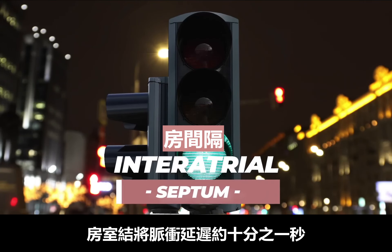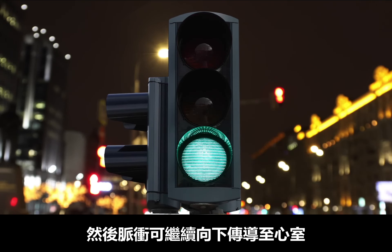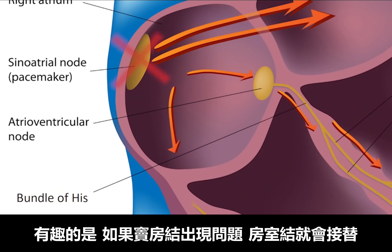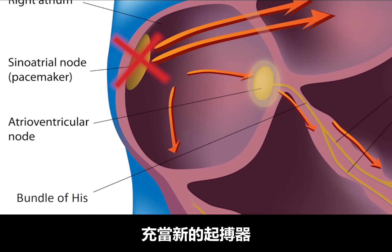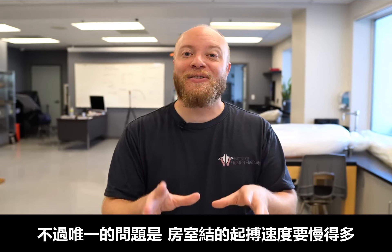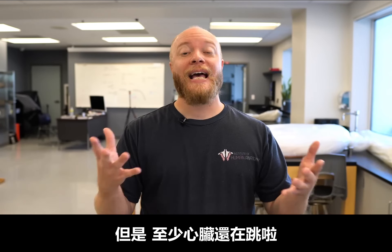The AV node delays the impulse for around a tenth of a second, and then that conductive cascade can continue down into the ventricles. Interestingly, if the SA node fails, the AV node can take over acting as the new pacemaker. The only problem is it operates at a significantly slower rate of around 40 to 60 beats per minute — but at least the heart is still beating.